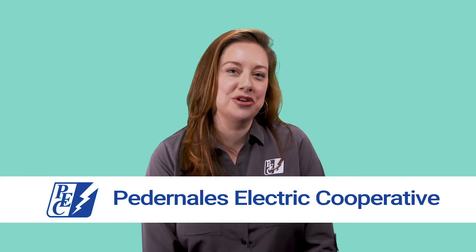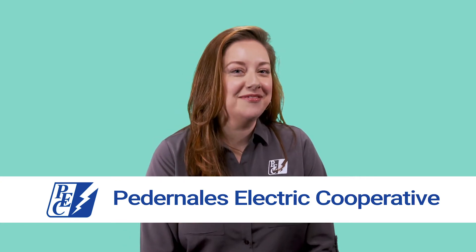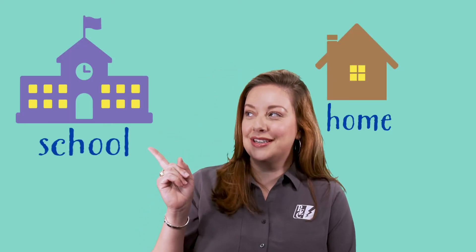Hello! Thanks for joining me today. My name is Celeste McCuska and I'm with Pertinalis Electric Cooperative, or PEC. Can you say PEC? PEC — good job, that's right. PEC is an electric cooperative that provides electric service to your homes, schools, and businesses in your community.